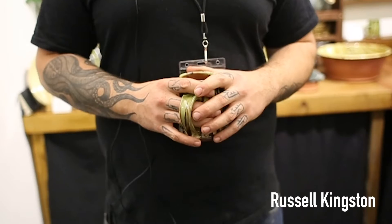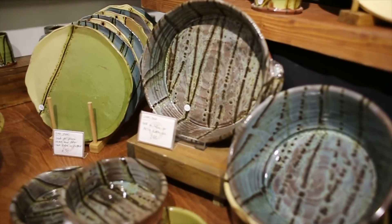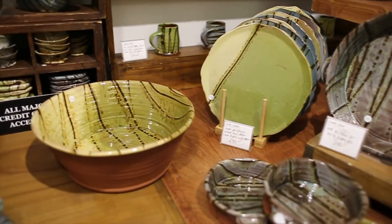I'm a potter and I make functional tableware. I've always made stuff — with wood, growing up as a builder, this and that. But clay is definitely the one. You can do a lot with clay.